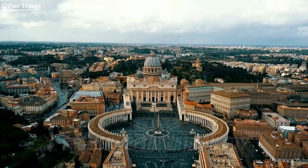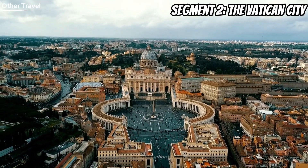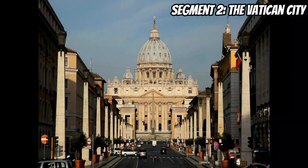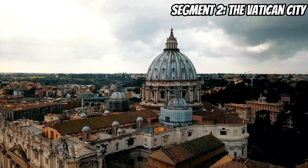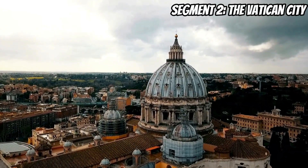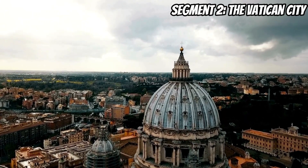No visit to Rome is complete without exploring the smallest independent state in the world, Vatican City. Marvel at the grandeur of St. Peter's Basilica, a masterpiece of Renaissance architecture. Don't forget to climb to the top of the dome for a panoramic view of the city. And of course, immerse yourself in the artistry of the Vatican Museums, home to masterpieces like the Sistine Chapel. It's a spiritual and cultural journey you won't want to miss.